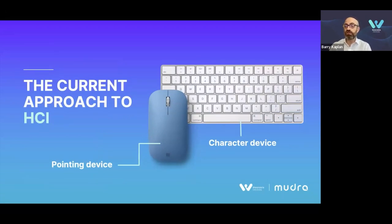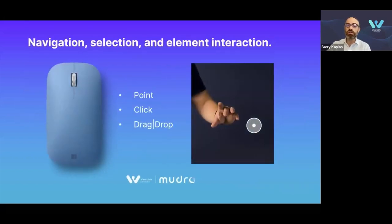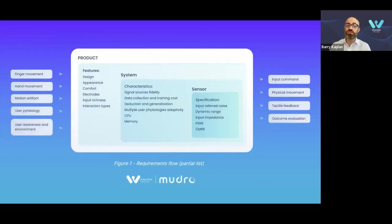To develop a neural input wristband, you first need to define what the product is going to do, which is usually spread across two categories: either a pointing device or a character device. In this session and in our white paper, we're focusing on pointing device functionality, which — if stripped down to its absolute core — consists of point, click, and drag and drop. This is also known as navigation, selection, and element interaction. As far as the customer is concerned, the interface is the product. When we evaluate input for consumer electronics and digital devices, we need to consider the full use case and scenarios: what the user intends to do, what is the controlled device type, how is the user going to achieve the goal, and what is the user's environment — indoors or outdoors, focused or multitasking, resting, relaxed, or on the go.